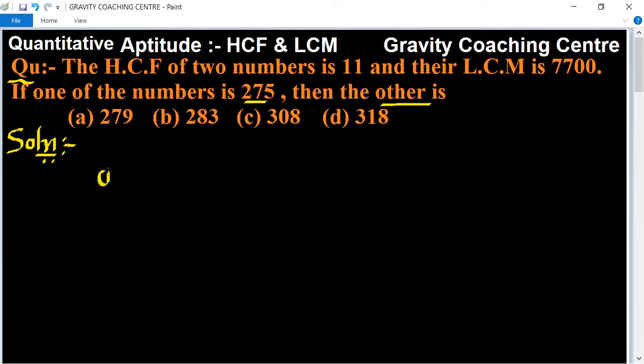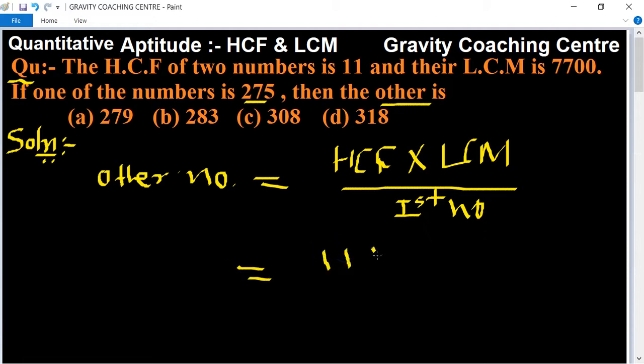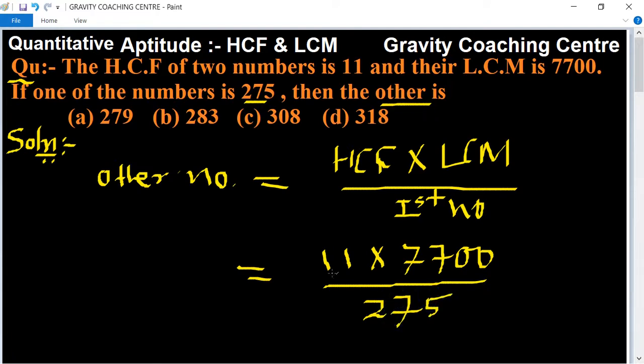Other number = HCF × LCM / first number. Here, HCF is 11 and LCM is 7700, divided by 275. Now we cancel by the table of 11.